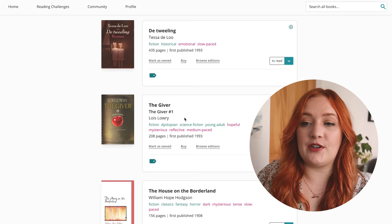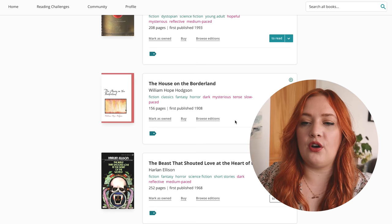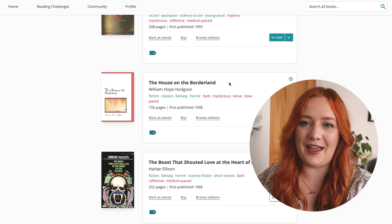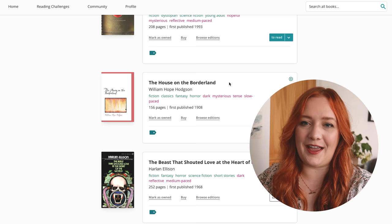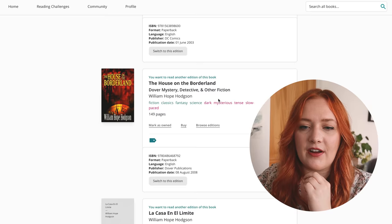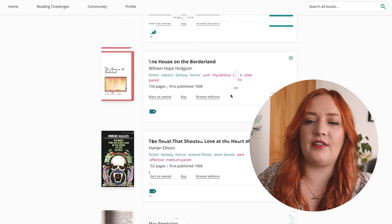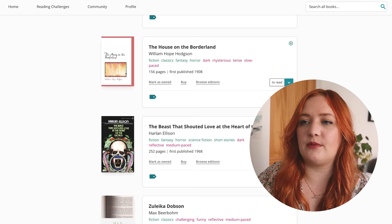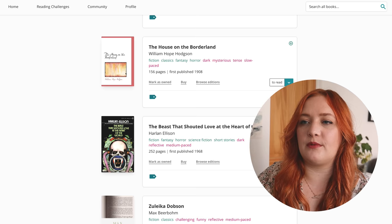The Tveiling is also a Dutch book that has been translated into English. The Giver is going to go. The House on the Borderland — yes! So I did a course that was all about apocalyptic and dystopian fiction — now we've reached my masters, so that was four years of TBR stuff. I still have this and I would like to reread it; I remember it being very trippy. The Beast That Shouted Love at the Heart of the World — I do believe I still have that as well, it's from the same course.